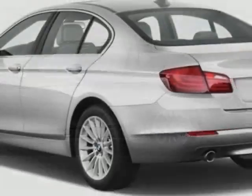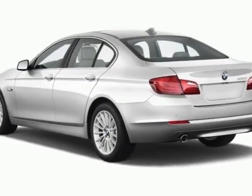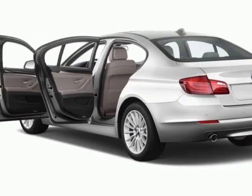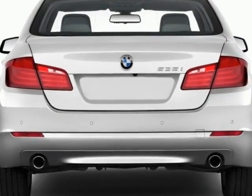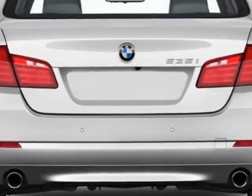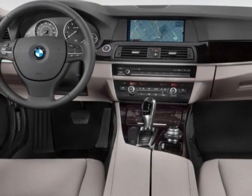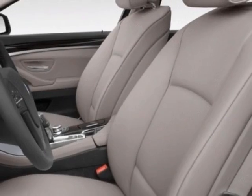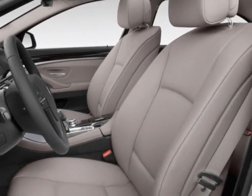Additional options for this vehicle include the 18-way power adjustable multi-contour front bucket seats, driver assistance package, premium package, and the technology package. Call 650-349-9077 or email our friendly sales staff today to schedule a test drive.